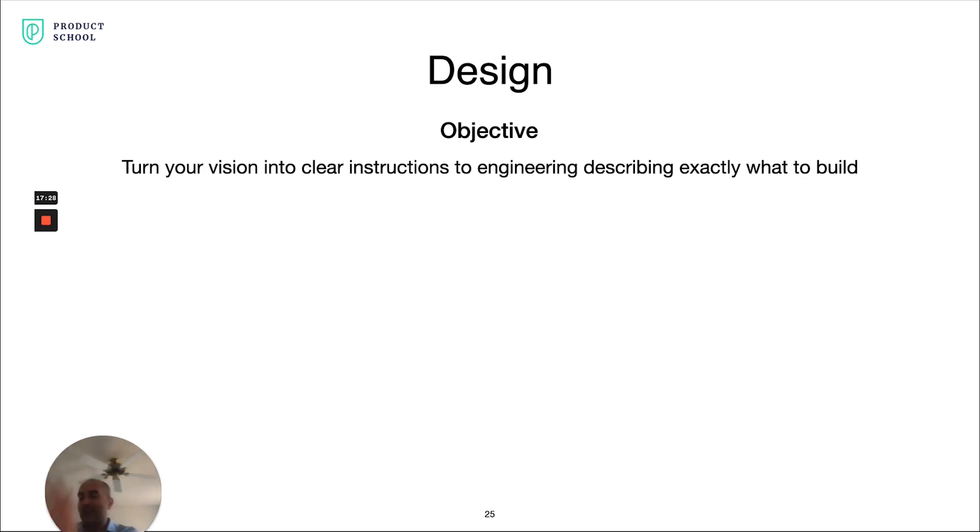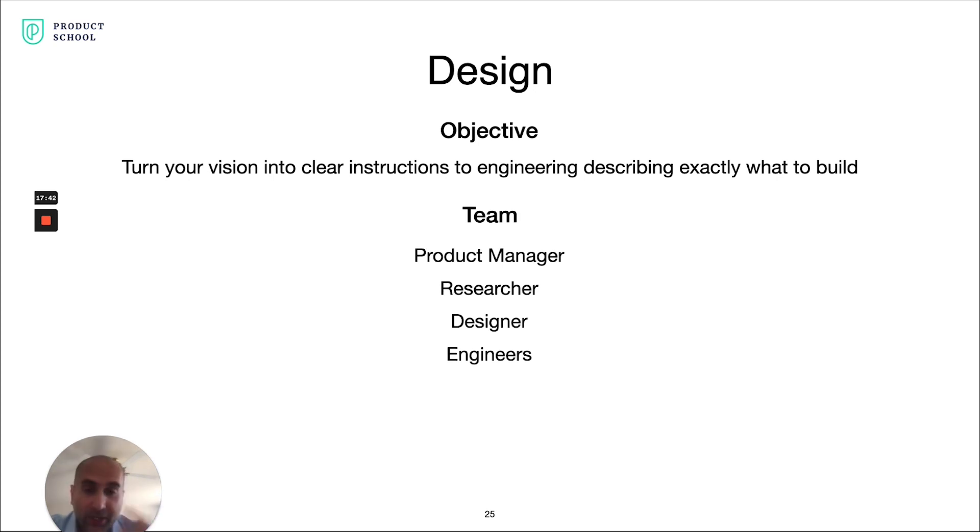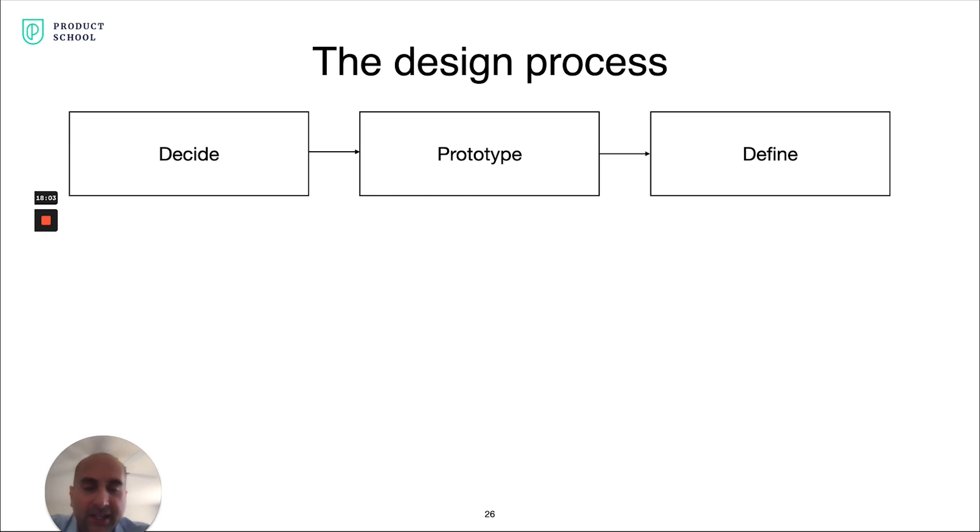With design: now that you've painted and shared the vision, you want to turn that vision into clear instructions to engineering on exactly what to build. You're typically leading that, working very closely with a UX researcher and UX designer, with engineers also coming in to give feedback on feasibility. In the design process, there are three sub-steps: deciding — narrowing down to exactly what the solution looks like; prototyping and testing with users; and then putting that into specs and detail for your engineers to execute on.